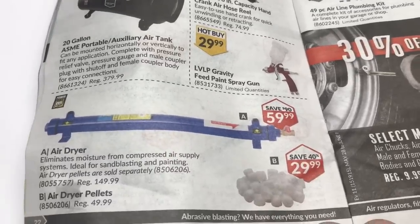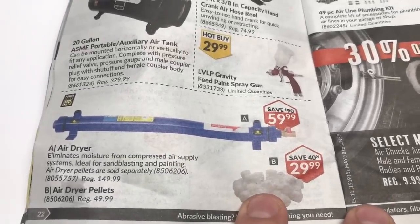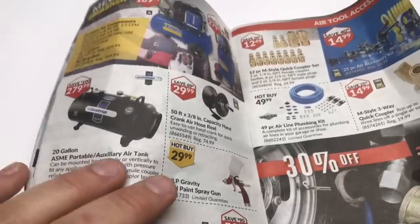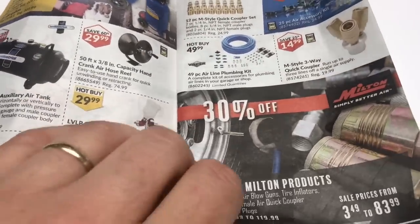Air compressor stuff — whoa, what is that purple auxiliary air tank? That's kind of cool! Oh, an air dryer, and pellets are on sale — that is interesting, I'm gonna need some of those soon. Wow, they have really put the price up. When I first started buying them they were $32; I think the normal price is $50 now. I think my dryer is needing some more.